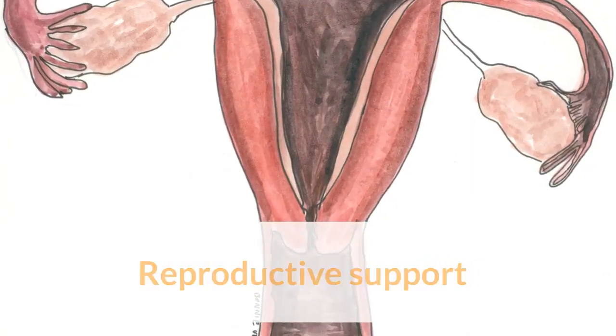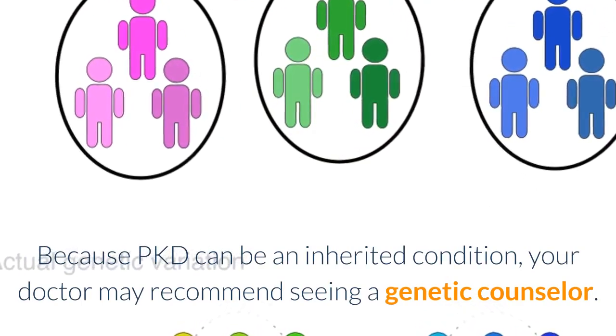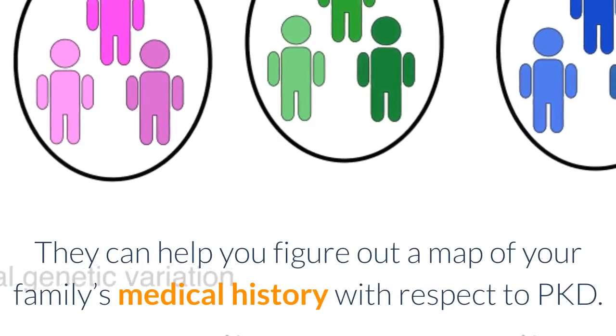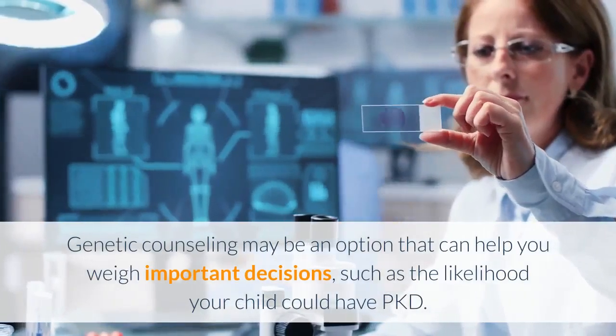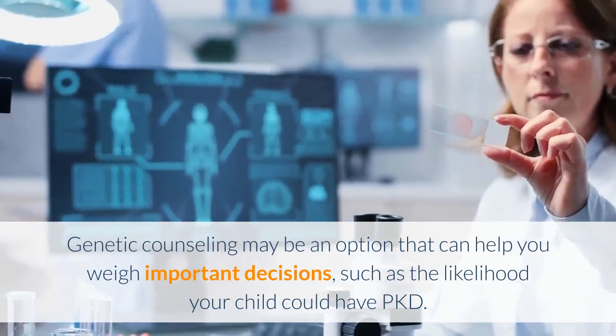Reproductive support: because PKD can be an inherited condition, your doctor may recommend seeing a genetic counselor. They can help you figure out a map of your family's medical history with respect to PKD. Genetic counseling may be an option that can help you weigh important decisions, such as the likelihood your child could have PKD.